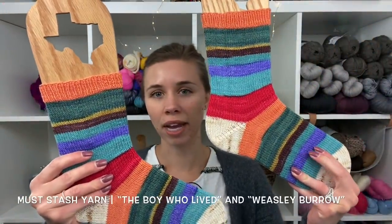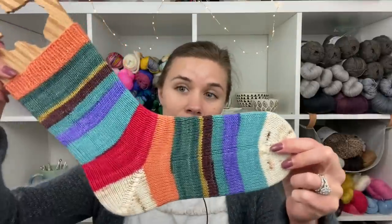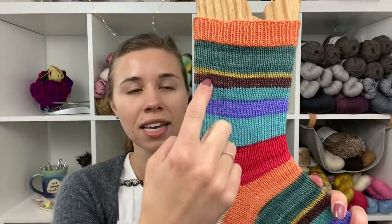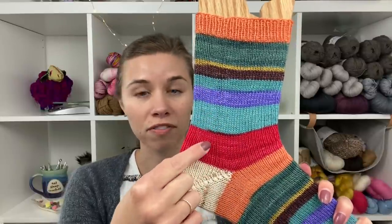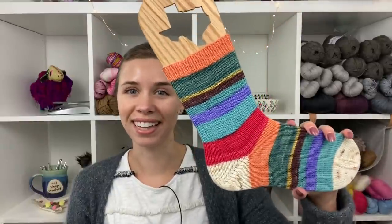These are Mustache Yarn. The colorway is The Boy Who Lived, and the contrast color is called Weasley Burrow. What's so fun about these self-striping socks is that the stripes are not all the same. Basically they are after each of the covers of the Harry Potter book series, and each stripe is correlated to how long the book is — so book five is the longest stripe, and the eighth stripe is The Cursed Child. I really love that.